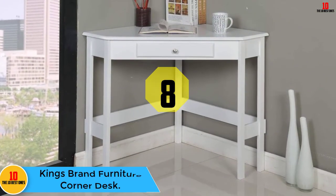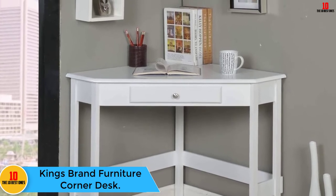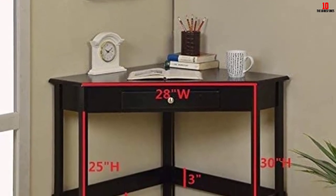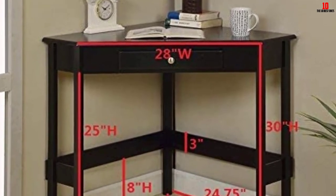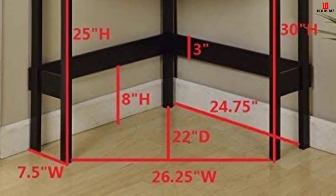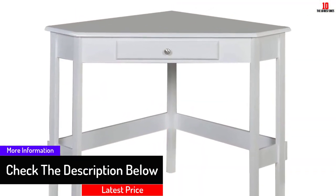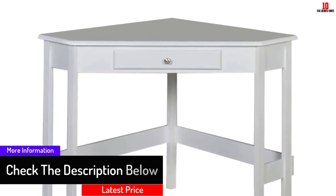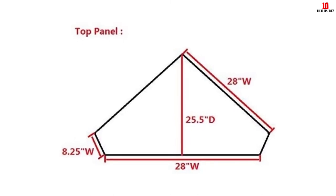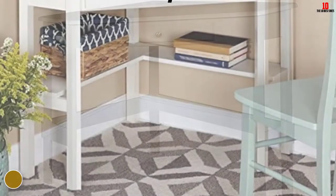At number eight, we have the King's Brand Furniture Corner Desk. This is one of the leading corner desks available in the market today. It is available in distinct colors, giving you the freedom to choose your favorite. Apart from that, it adds style to your room with its high-quality finish. The desk is very easy to assemble and features a large working surface that largely contributes to your productivity. It also features a drawer for safe item storage and has been affordably priced.